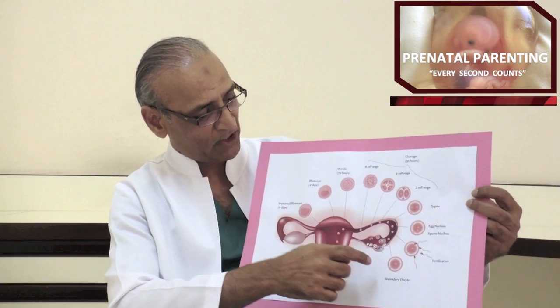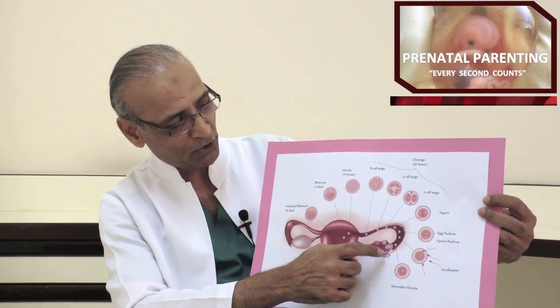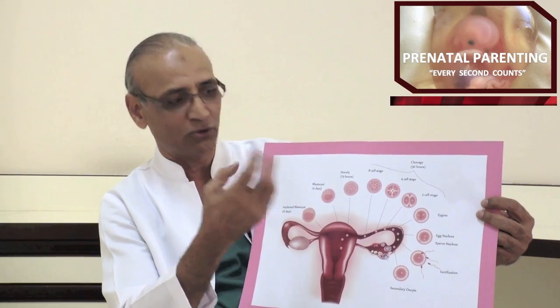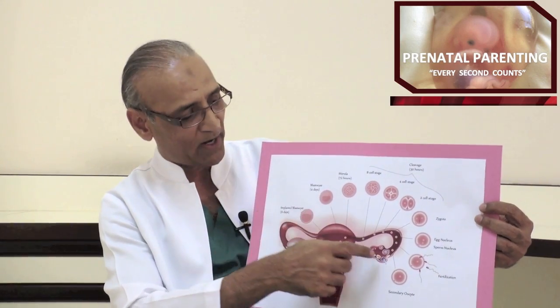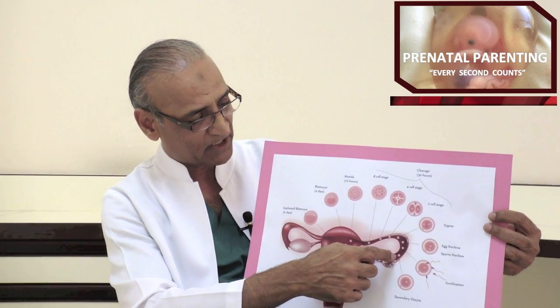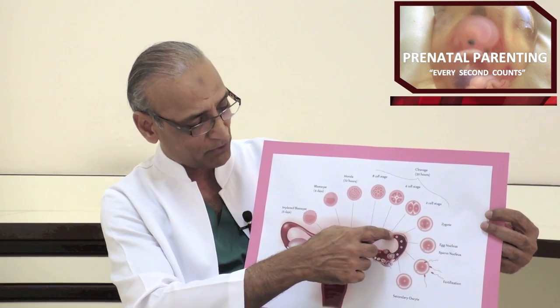This takes place in the fallopian tube. This over here is the fallopian tube — this is where fertilization is taking place. The first cell then divides into two cells, that divides into four, into eight, and so on and so forth. And as the division is taking place, this moves along the fallopian tube.